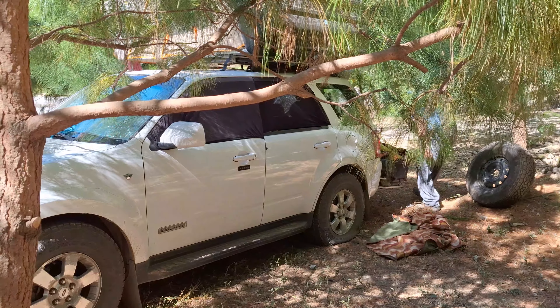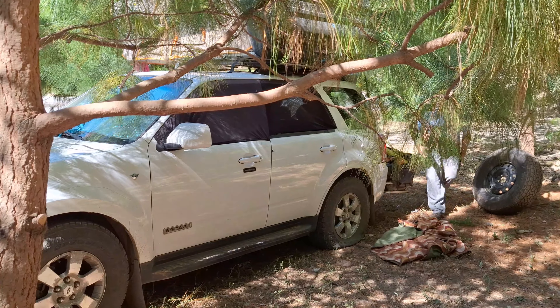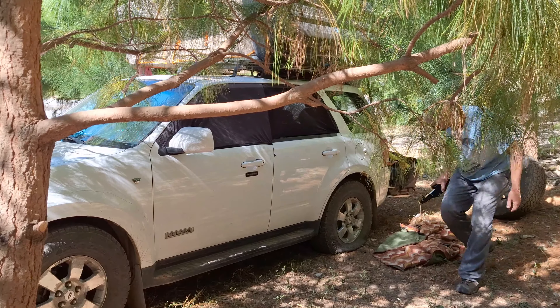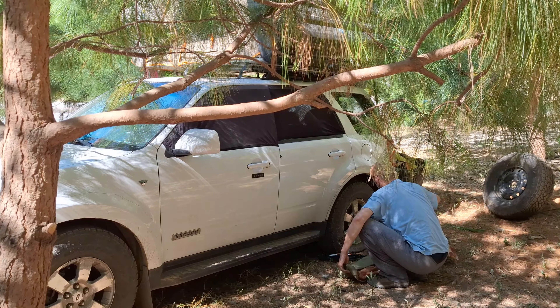We had a low tire sensor yesterday afternoon. We stopped and checked it a bunch of times — it was no issue. Got to our campsite, still no issue. Woke up this morning: flat tire.